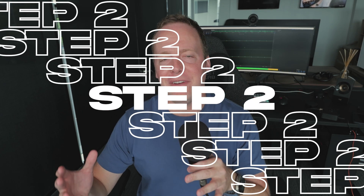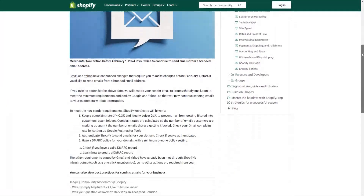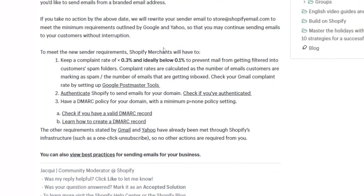Now in typical Shopify fashion, they have released a help article which is useless. They have put a whole bunch of stuff in there for you to do which doesn't really make sense, and then they link to a Google article — like, what am I talking to Amazon seller support? It's actually very easy to do.